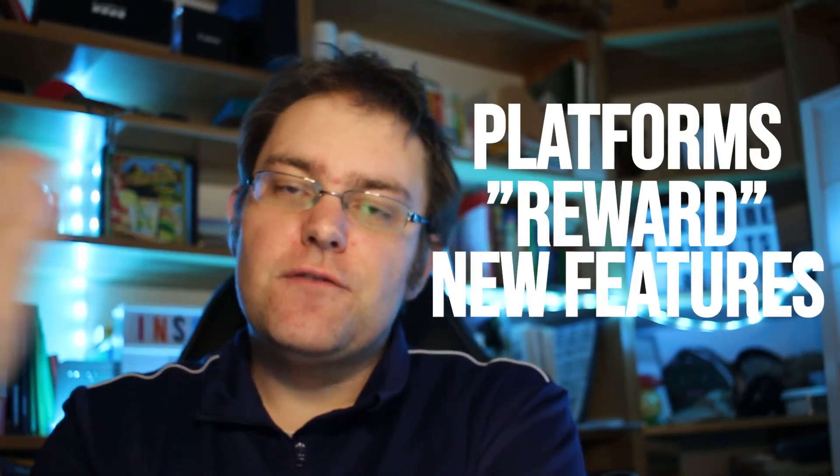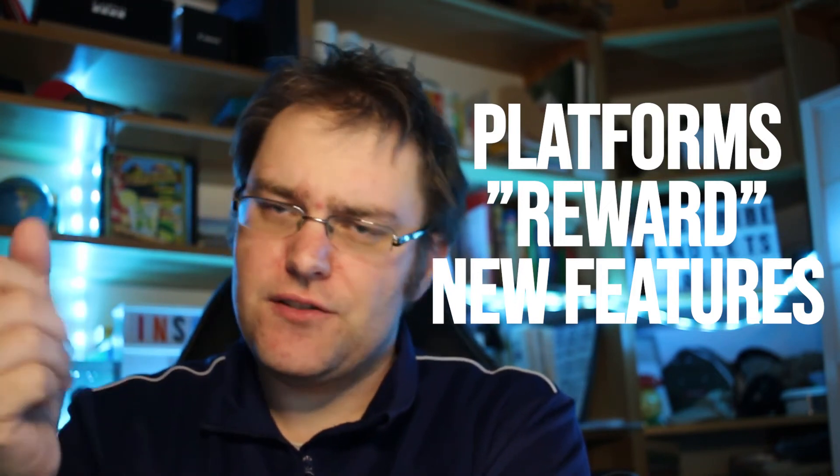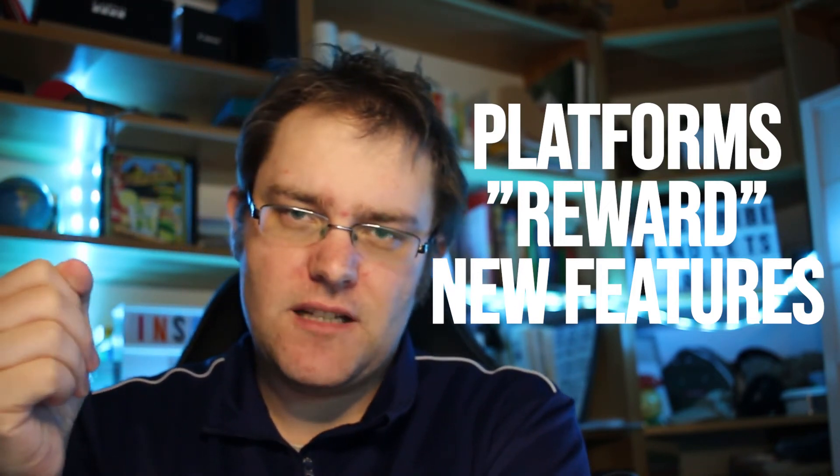New features are basically more rewarded by Instagram's algorithm, so because reels is a relatively new feature, I recommend using it. The format has changed from the 4:3 square to 9:16 vertical, which I think is great. You can post short videos there, which I think is even better than just posting to the regular feed.